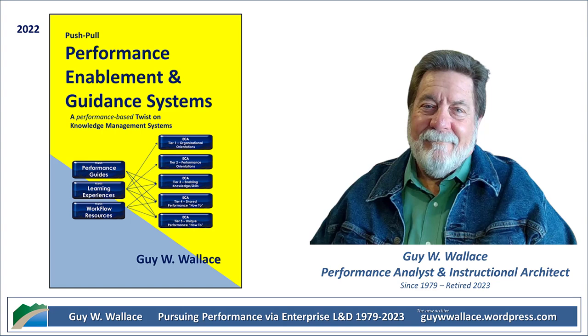Even with a great governance system, the book emphasizes how important it is to avoid content overload. There's a great example of a company that had 27 different modules on active listening — but none of those modules were tailored to specific job roles or performance contexts. It was just a ton of generic content, and very little of it was actually effective. P&GS is about targeting areas where performance support will have the biggest impact — quality over quantity, providing the right guidance at the right time, not drowning people in information.